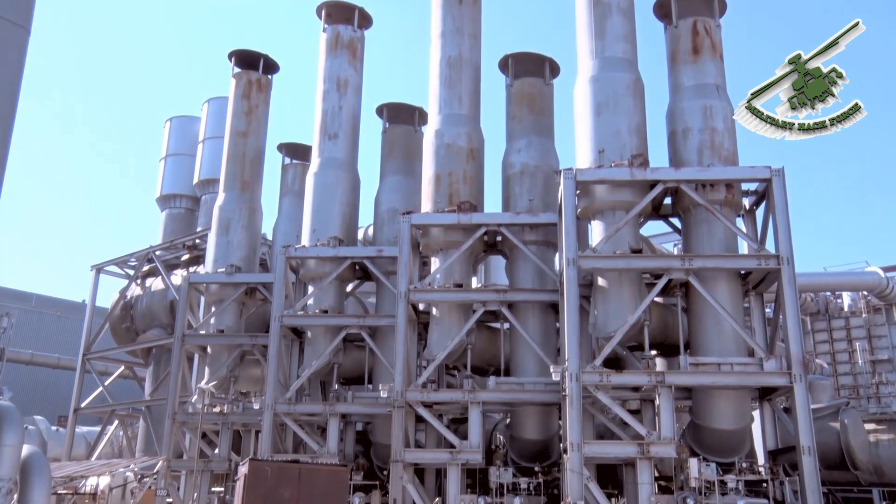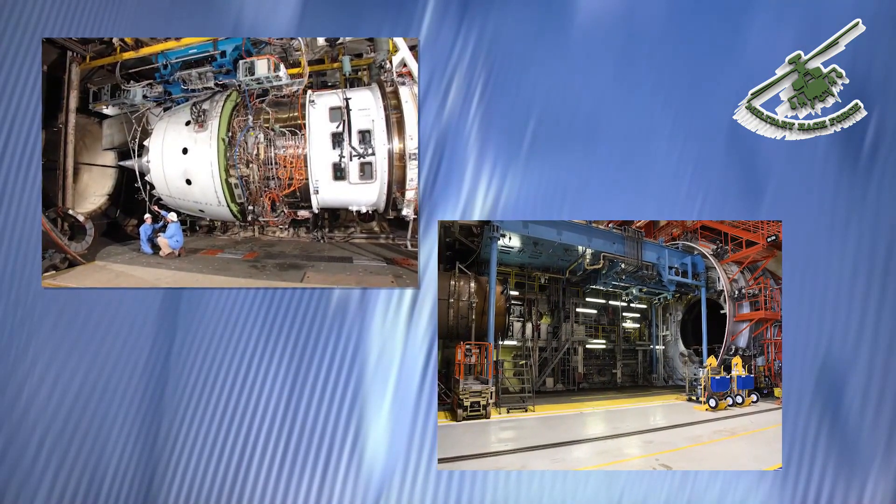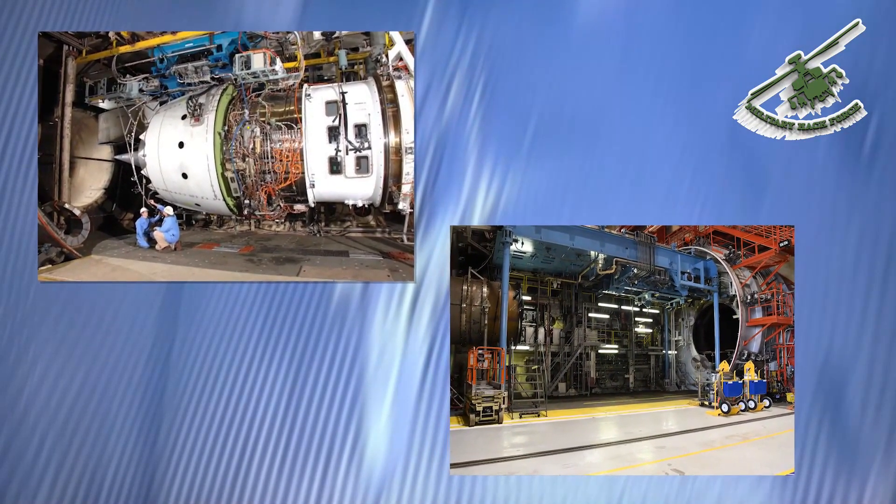It includes an air supply building, test cell building, and exhaustor building. It can be used to simulate altitude up to 75,000 feet and generate speeds up to Mach 2.3.